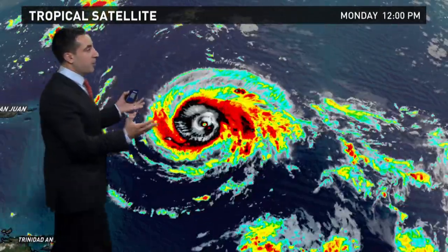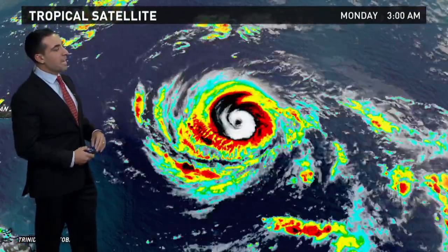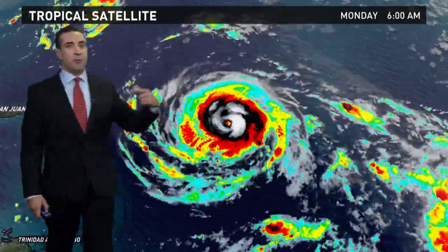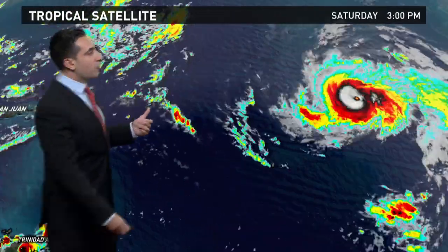Now I want to show you the satellite imagery because you can see in the last couple of frames we're starting to lose a glimpse of the eye again. I want to go all the way back 48 hours and do a loop from Saturday early afternoon. If you watch over the general timeframe here, we see the eye disappear, the eye reemerge, the eye disappear.